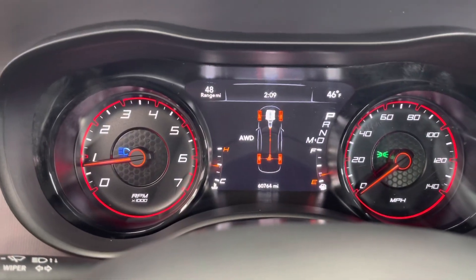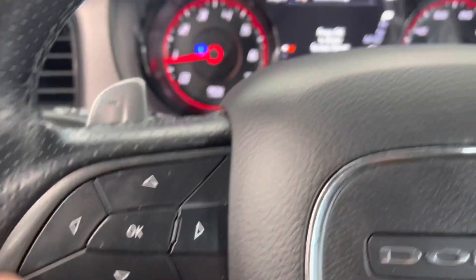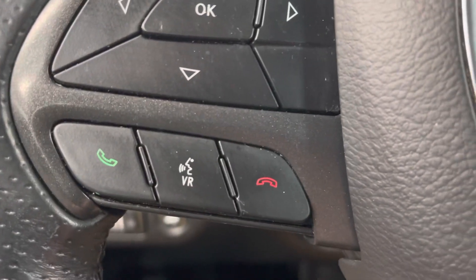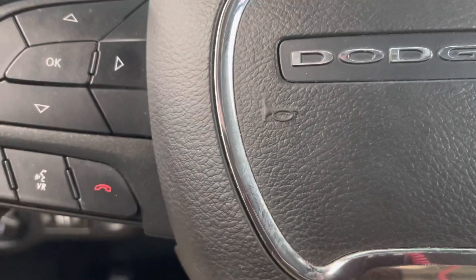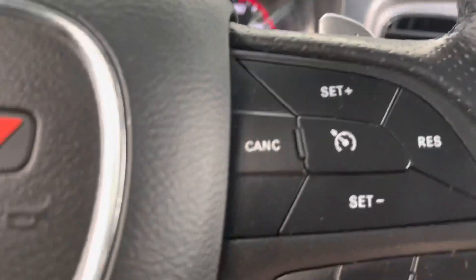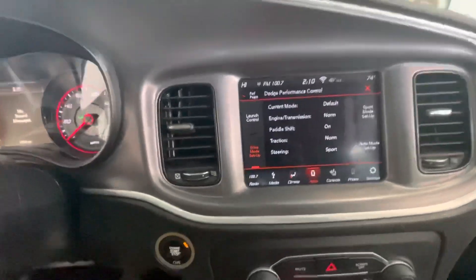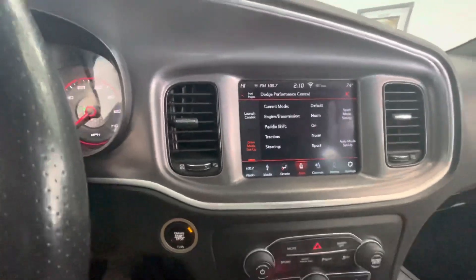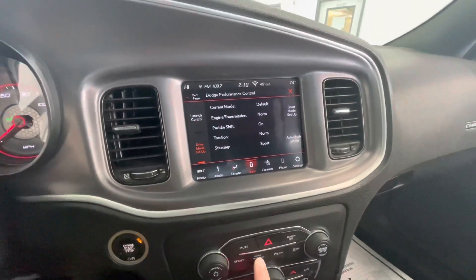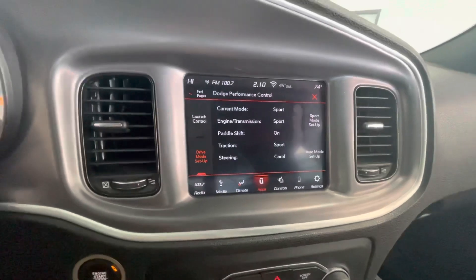Very nice graphics here on this Dodge, and you can use that pad to scroll through your center cluster. Hands-free on the steering wheel — there's your voice activation right there, so you can be hands-free at all times. It does have a paddle shift, which is really nice. Adaptive cruise control. Nice crisp and clean graphics on this 2019 Dodge Charger. Dodge does a great job of making everything look nice and clear. It does have some Dodge performance control options, so you can customize how the car drives with a sport mode.